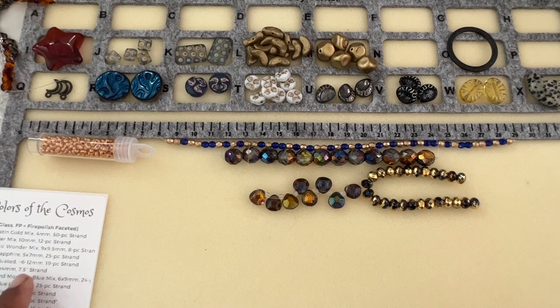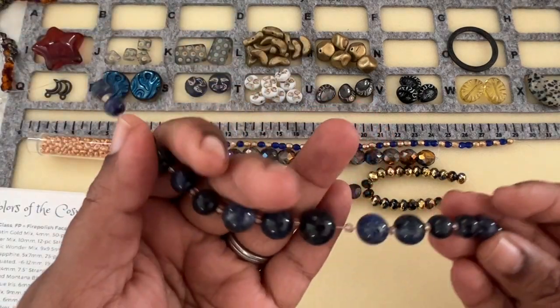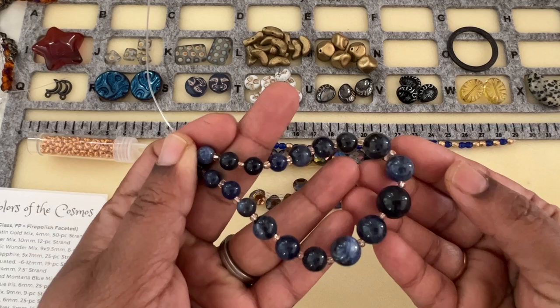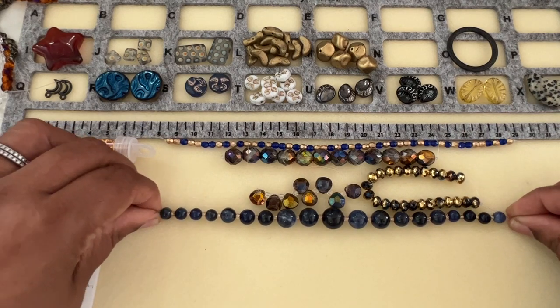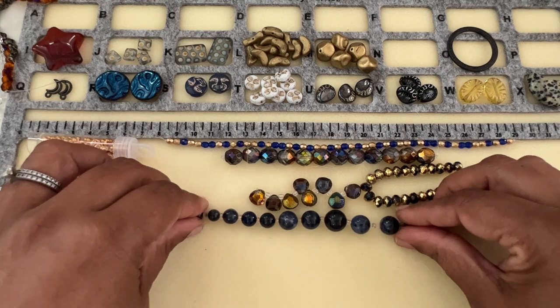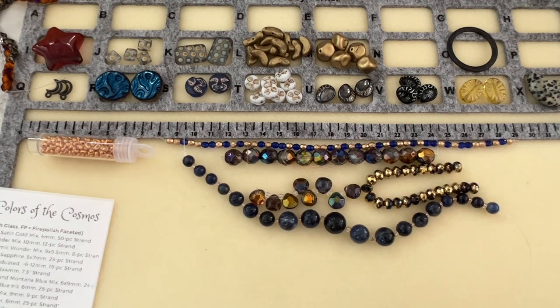Then we have Sodalite Smooth Round Graduated, 6 to 12 millimeter, 19-piece strand. We can make this into a necklace just like that — you don't have to do anything, just string it, add a chain to it, and you have a gemstone necklace right there in this awesome graduated look.